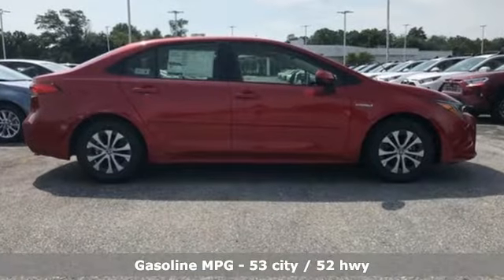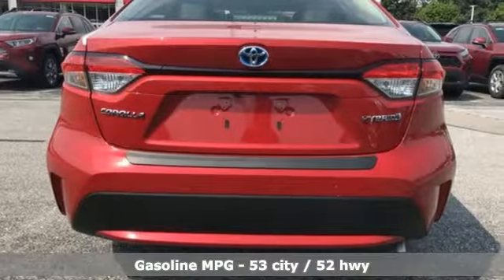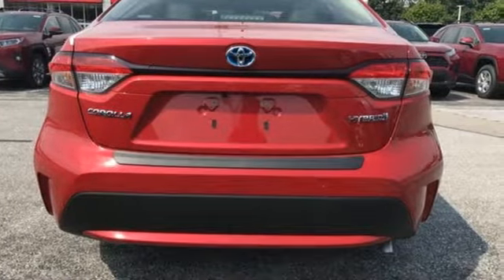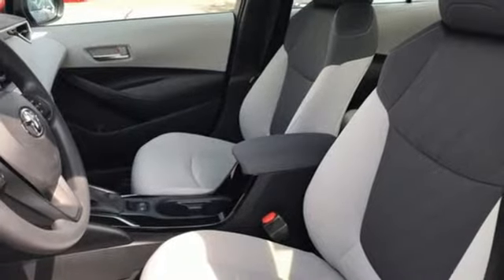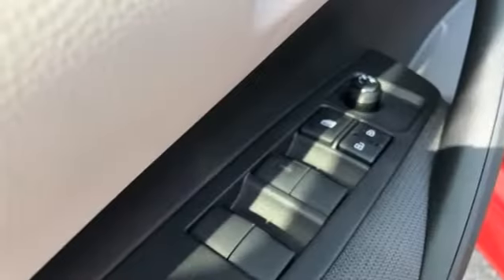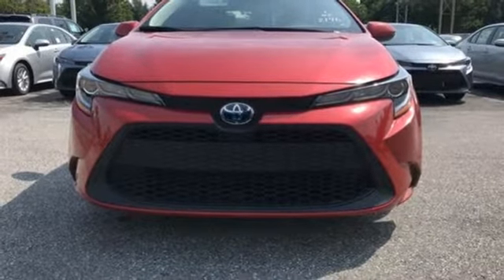Smart device navigation, Wi-Fi hotspot, manual tilting steering column, configurable instrument gauges, wireless phone connectivity, manual telescoping steering column, inline four-cylinder engine, active grille shutters, gas pressurized shocks, and push-button start proximity key.